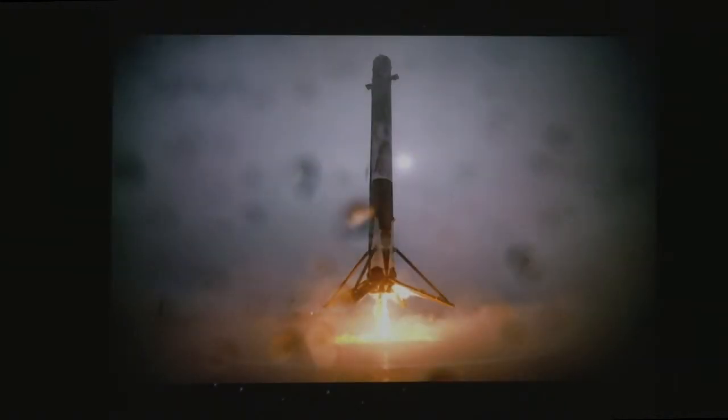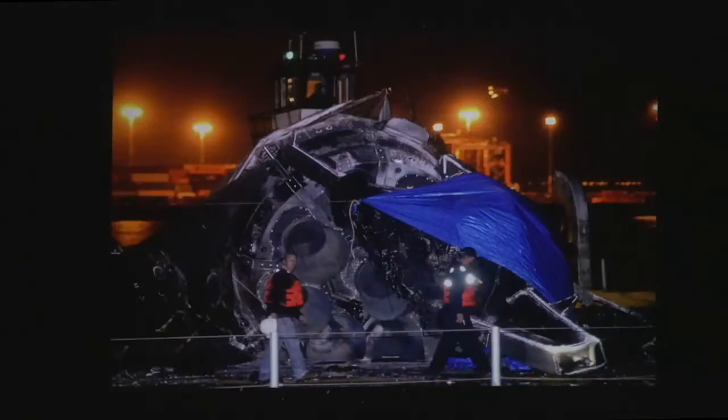The barge landing failed. The current thinking, pending more investigation, is that one of the landing legs failed to lock in place tightly. Possibly because of all the humidity from launching through the fog, the liquid oxygen caused a lot of ice to form on the outside of the spacecraft, and a chunk of ice may have hit and damaged the leg mechanism, or ice may have formed on the mechanism itself. The good news is they recovered most of the wreckage.